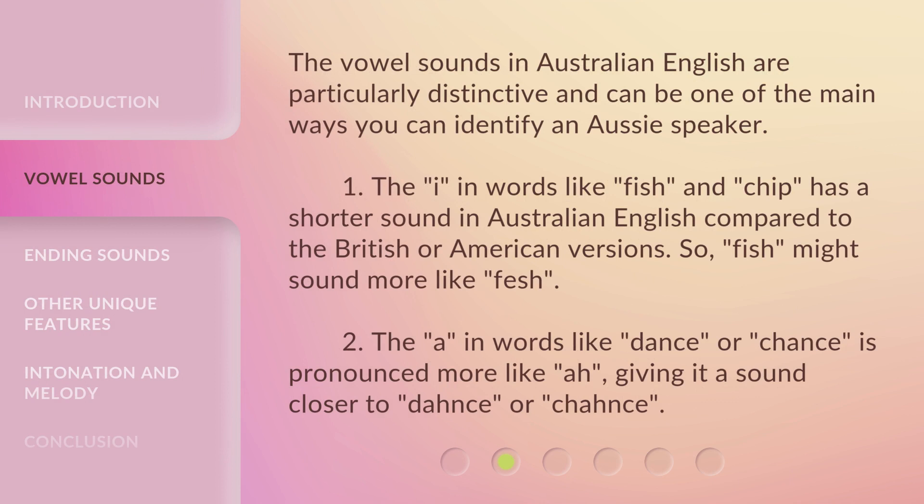The vowel sounds in Australian English are particularly distinctive and can be one of the main ways you can identify an Aussie speaker. The 'i' in words like fish and chip has a shorter sound in Australian English compared to the British or American versions — fish might sound more like 'fesh'. The 'a' in words like dance or chance is pronounced more like 'ah', giving it a sound closer to 'dahance' or 'chahance'.